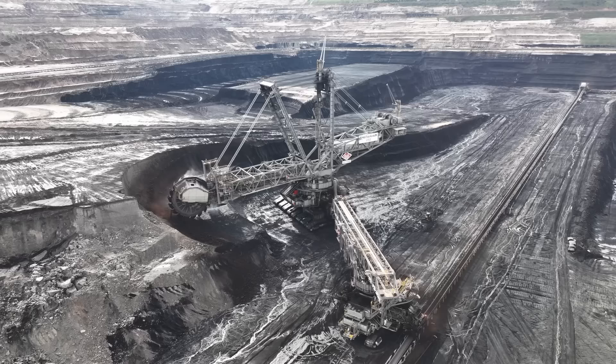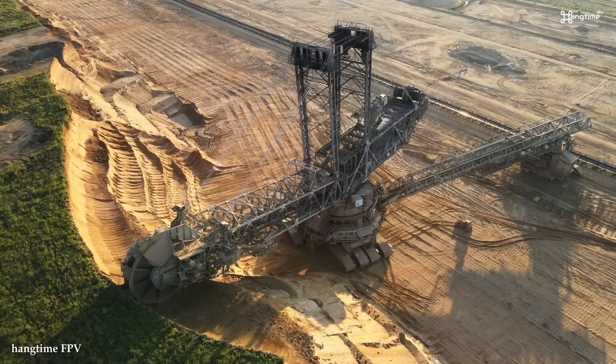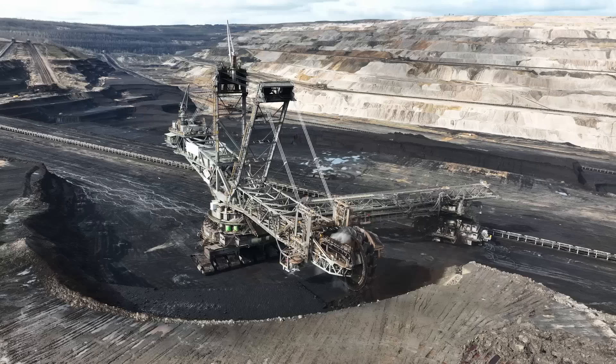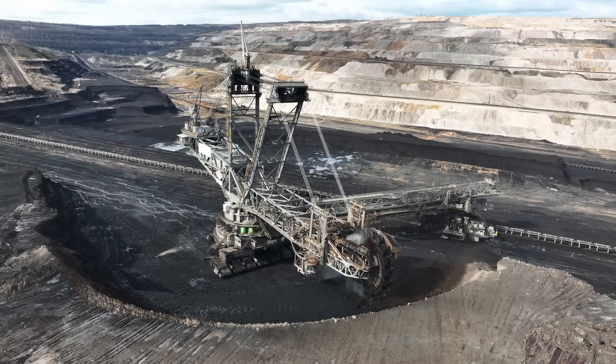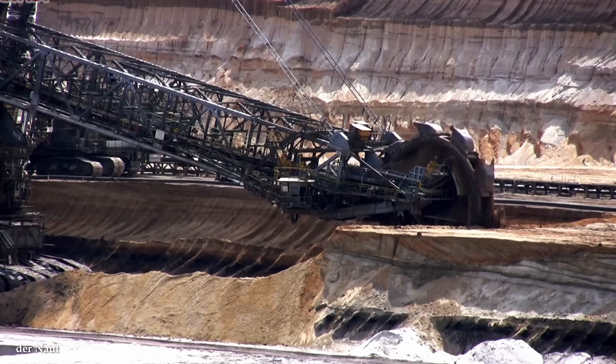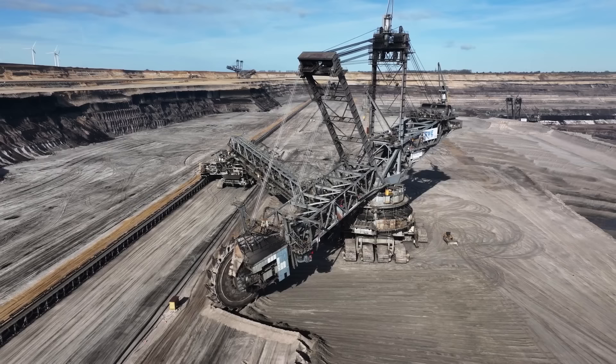The buckets, typically equipped with cutting edges or teeth, cut into the ground or ore deposits, gathering the material and transferring it to a conveyor system for further transport. This mechanism enables the Bucket Wheel Excavator to excavate large quantities of material in a highly efficient and systematic manner. These machines can extract tens of thousands of tons of material per hour, making them indispensable for large-scale open-pit mining operations. These machines can move on tracks or crawlers, allowing them to be repositioned as mining operations progress. This mobility, combined with their ability to operate on various terrains, makes Bucket Wheel Excavators adaptable to different mining environments, from flat plains to rugged landscapes.